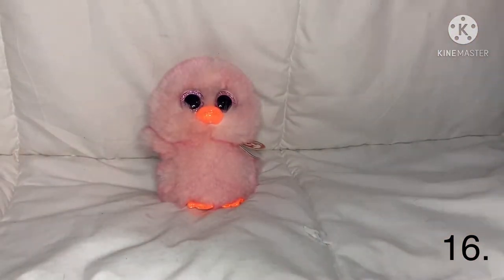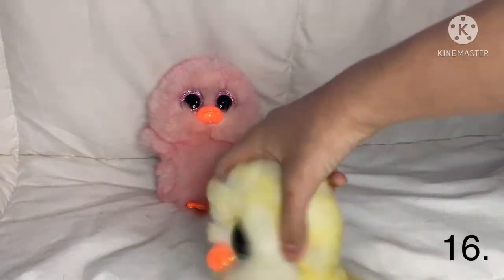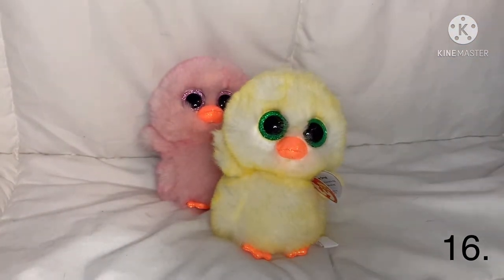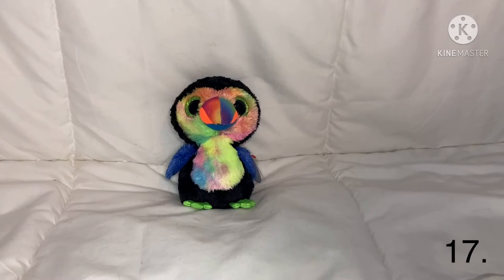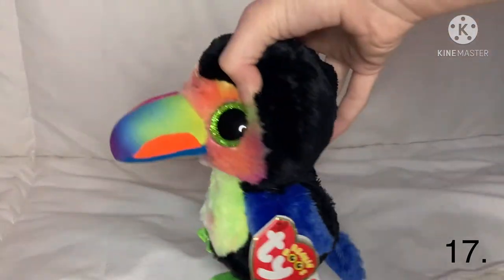I also have the yellow version of Feathers and this one is named Lemon Drop — they're basically the same, just different colors. The next Beanie Boo I have is Beaks — I forgot what animal he is but he has a really long snout, he's really colorful, and I love the blue on his wings and little tail.